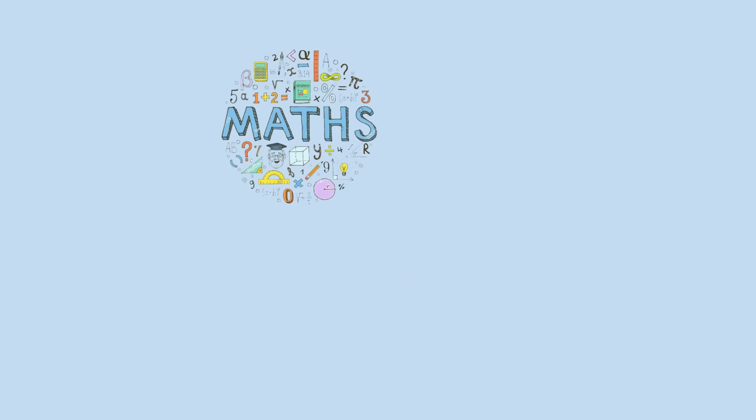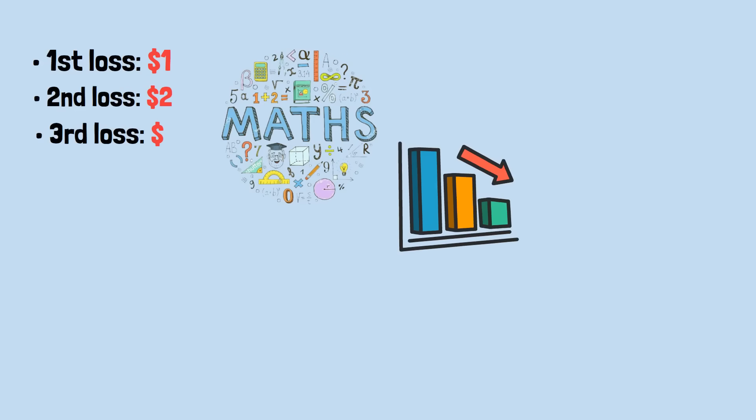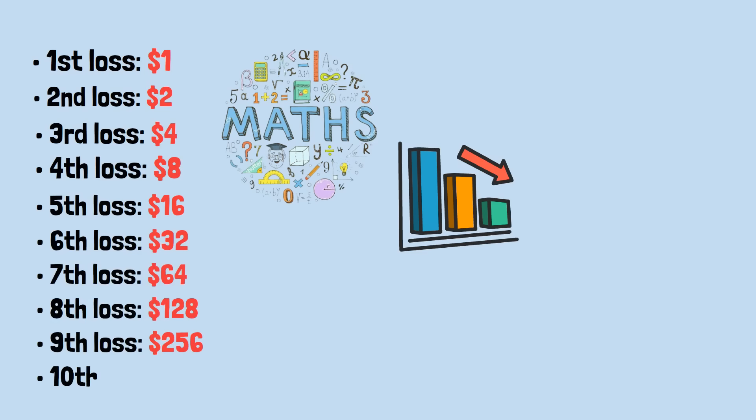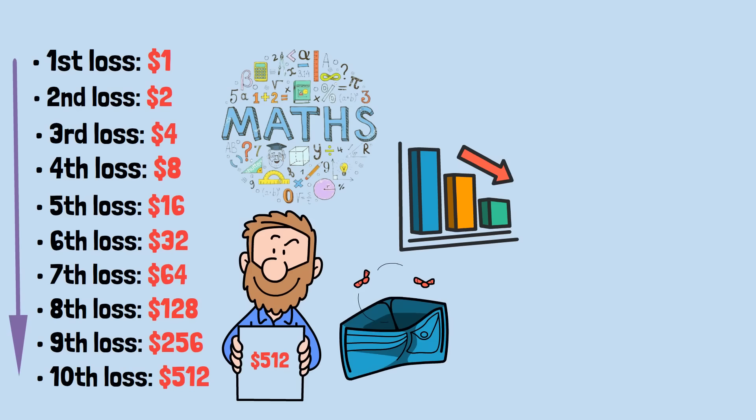Until math hits back. Let's see what happens after a streak of losses: first loss $1, second $2, third $4, fourth $8, fifth $16, sixth $32, seventh $64, eighth $128, ninth $256, tenth loss $512. In just 10 consecutive losses, David must bet $512, after already losing a total of $511. All that risk for a $1 reward.